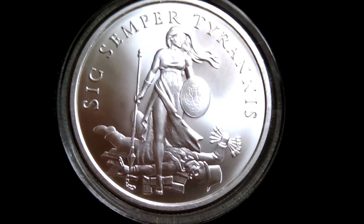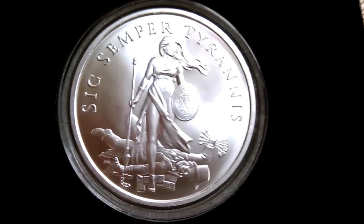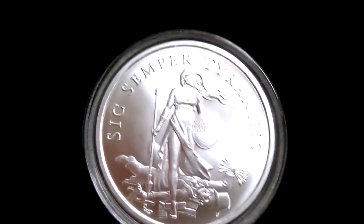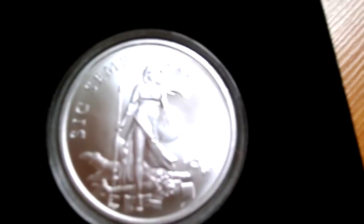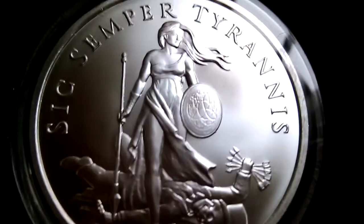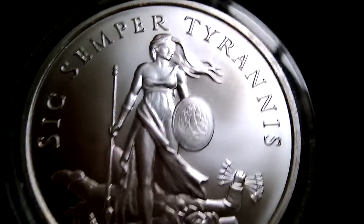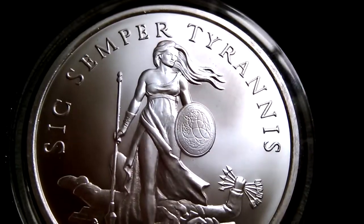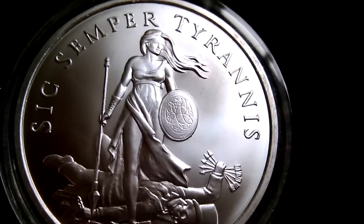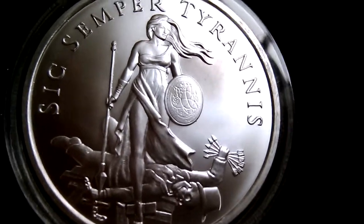It really is that beautiful. If you guys haven't signed up for silvershieldexchange.com, it's really a nice website — buy and sell silver, guys. I buy, don't really sell, but anyways, Sic Semper Tyrannis.